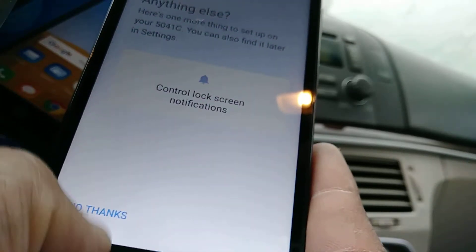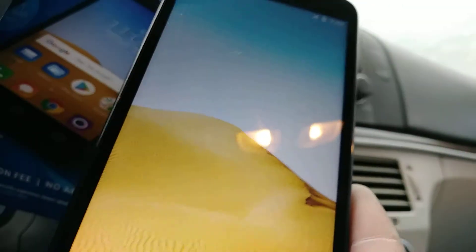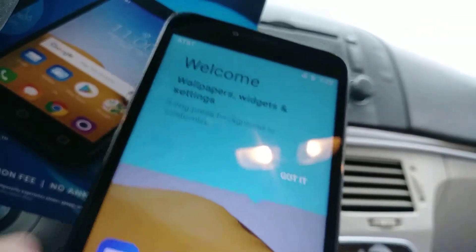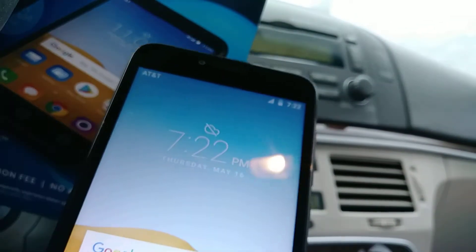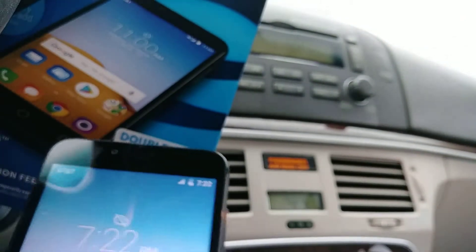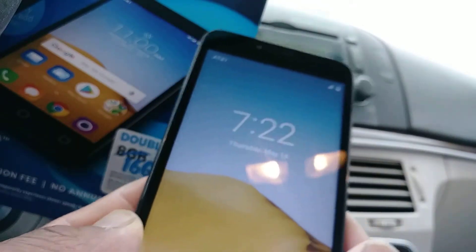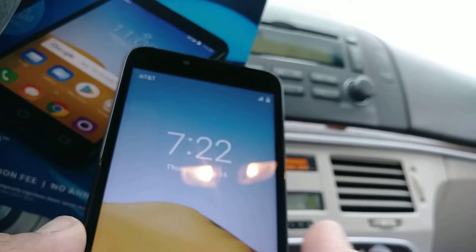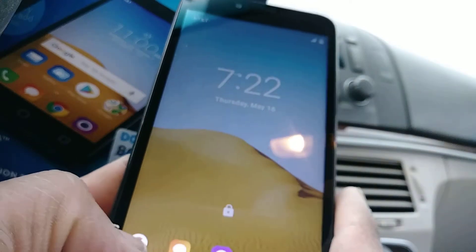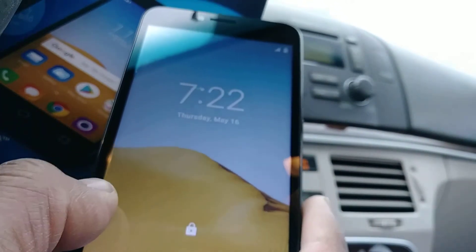For notifications you can choose No Thanks. Lock screen notifications — basically if you have any sensitive content on your lock screen. Right now you don't have anything, but you can get notifications for text messages, flashlight, and so on.